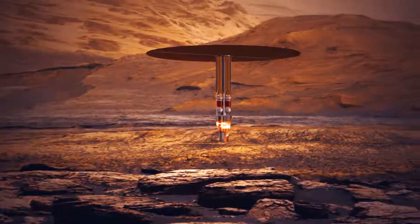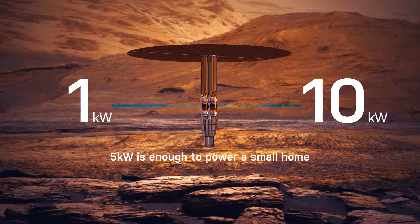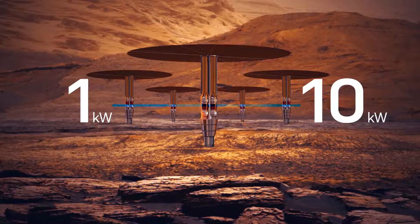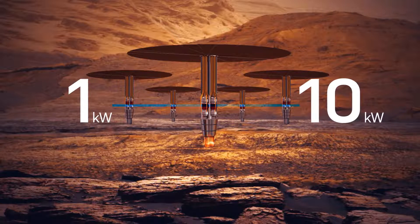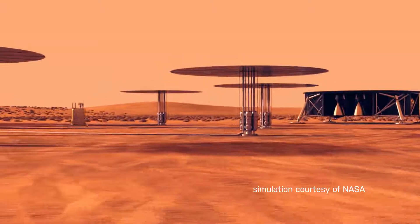It ranges in size from one kilowatt — about the power needed for a household toaster — up to ten kilowatts. At ten kilowatts, we would use four or five of them on Mars in order to make fuel and to produce power for the habitat. It has a solid metal block of fuel that we fission, which produces heat.